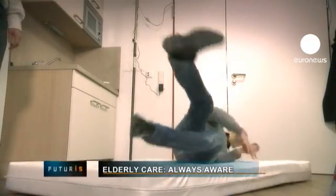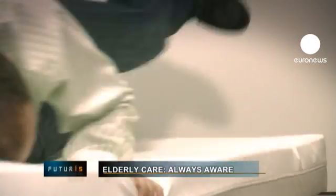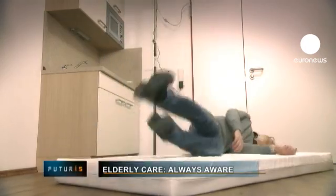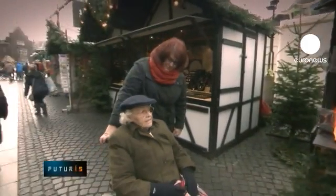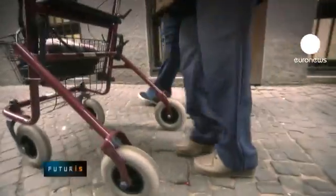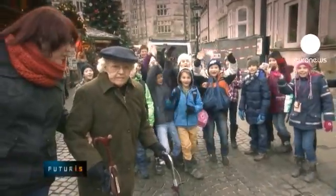Researchers throw themselves to the floor to replicate how a human falls. It's part of an international effort to help senior citizens, one of the volunteers in a European Union research project, to make living alone safer in old age.